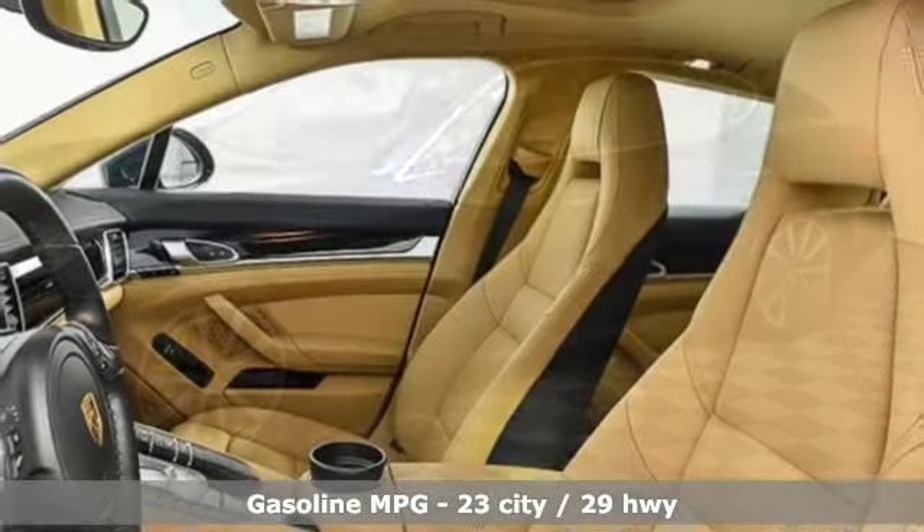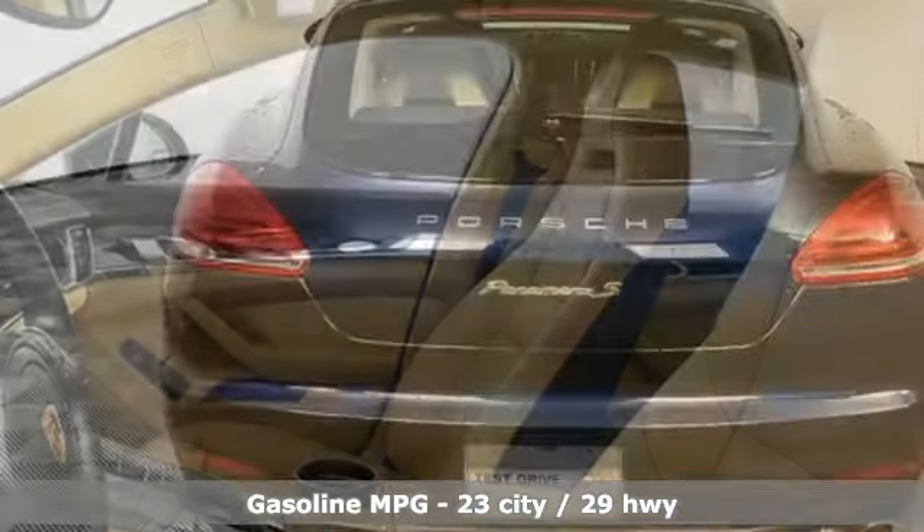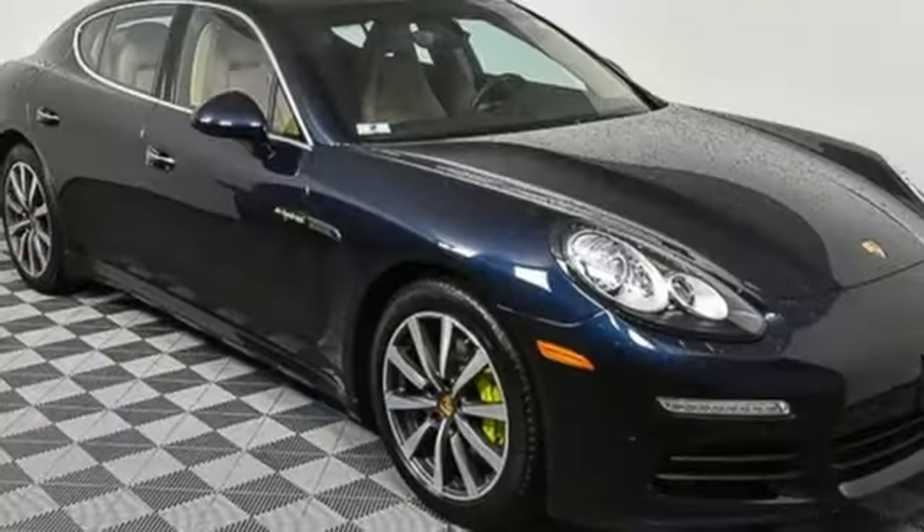It's equipped for all your driving needs and wants: external memory control, dual zone climate control, power heated mirrors, and a power sliding and tilting sunroof.